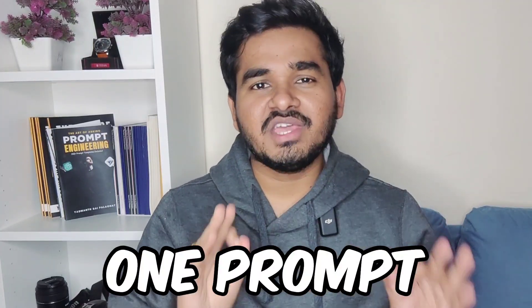One prompt that will change everything in your career — that will make you super productive, save your time, help you earn money, and much more. In this video, I'm going to share a single ChatGPT prompt. You just need to copy and paste it, and it will make ChatGPT do everything for you like a powerful personal assistant.